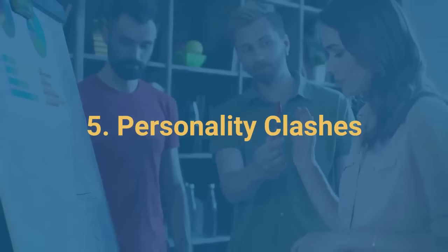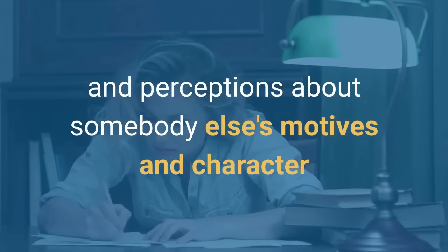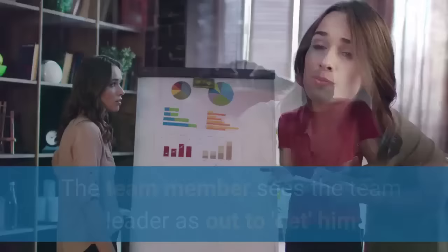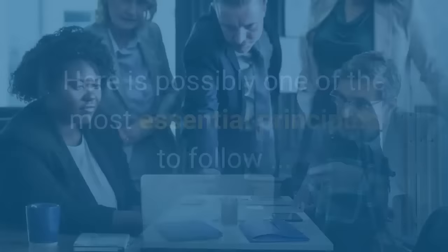So let's turn our attention to personality clashes. These are often the biggest cause of conflict in the workplace. They're often ignited by emotions and perceptions about somebody else's motives and character. For example, a team leader jumps on someone for being late because she views the team member as being lazy and disrespectful, whereas the team member sees the team leader as out to get him because he isn't one of the favored children.